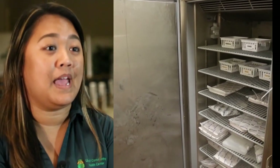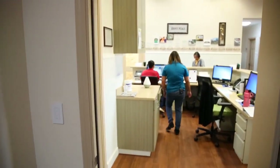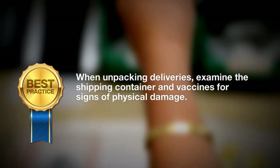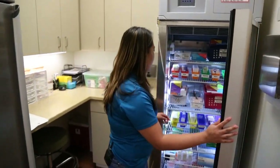We put the varicella and MMR vaccines in our freezer, which gave us more space in our refrigerator. Storage and handling is very important — from when vaccines leave the manufacturer and arrive at your health center, opening the box to make sure the temperature is still in range, and then putting them in your refrigerator. If the vaccines aren't properly stored, they're no good for the patient. You're putting your patients at risk and may have to revaccinate them, and vaccines are very expensive.